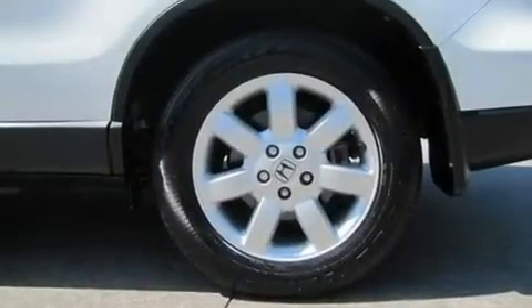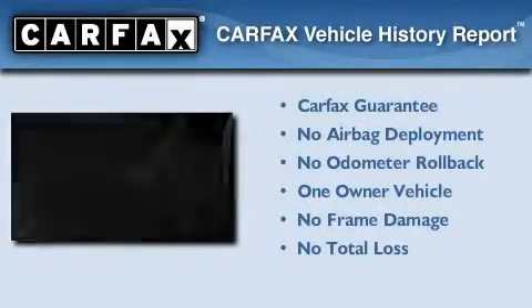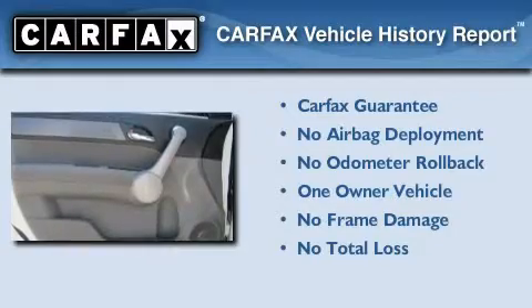With an EPA estimated rating of 30 miles per gallon on the highway, this vehicle helps leave money in your pocket where you want it. This Honda has had only one owner and it qualifies for the Carfax buyback guarantee.